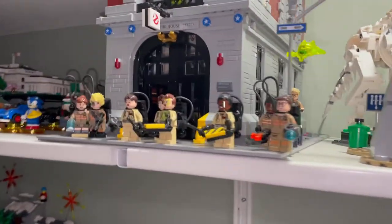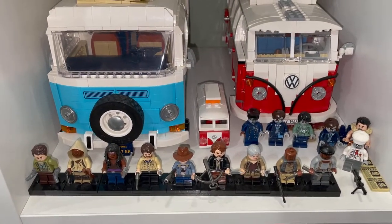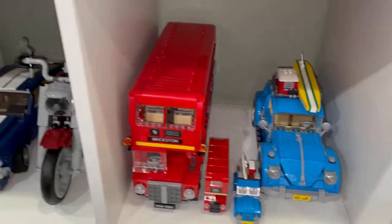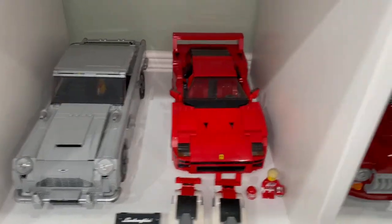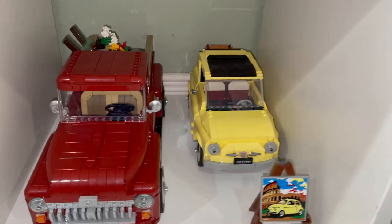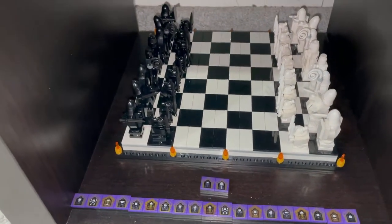We have Ghostbusters HQ — a great set — with some minifigures. Here are the Creator Camper Vans with my Walking Dead minifigures from Eclipse Graphics. Then we have the Beetle, Double-Decker Bus, Harley Davidson, Mustang, Mini Cooper, Porsche, Aston Martin, Ferrari, the pickup truck, and the Fiat.